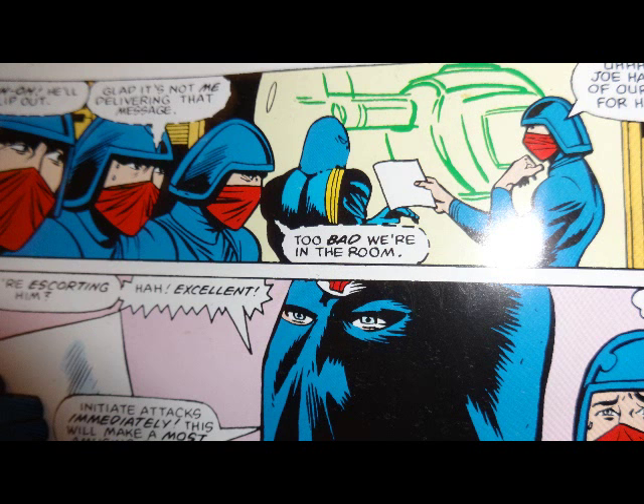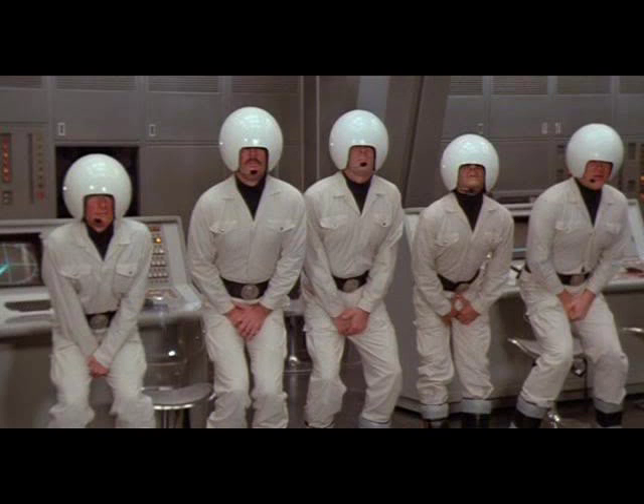Cobra Commander is informed that the G.I. Joe team will be escorting the diplomat, and his troops are concerned about how he's going to react to this bad news. This scene kind of reminds me of that scene from Spaceballs — you know which one I'm talking about.